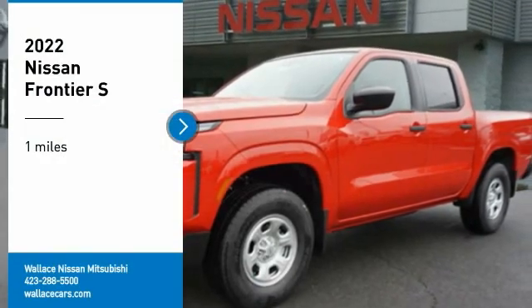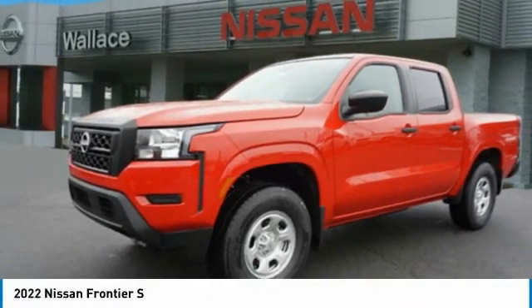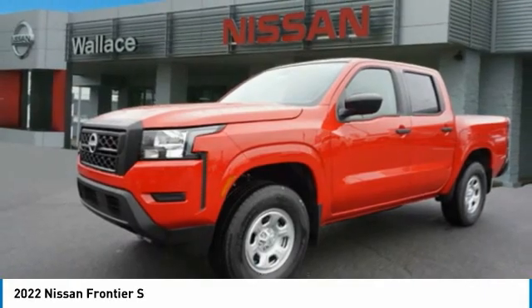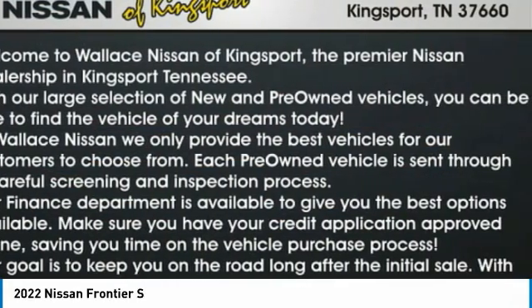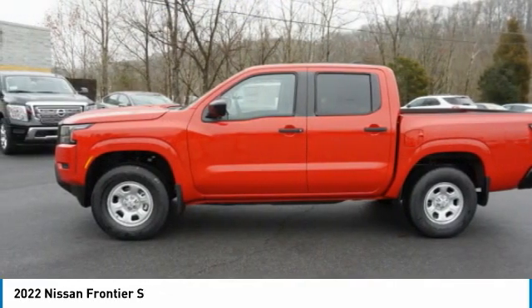Come test drive the 2022 Frontier. The Nissan Frontier offers a full-length, fully-boxed frame for strength, serious off-road capabilities, and a 5-star rating for side-impact crash safety.